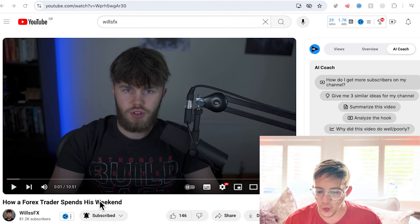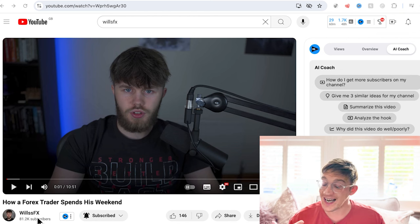It'd be really interesting to hear what you guys think of this. So this guy is called Will and his YouTube channel is called WillsFX. If you're interested in Forex trading or just looking to get an idea of how it works and how people make money, you might want to follow this guy.